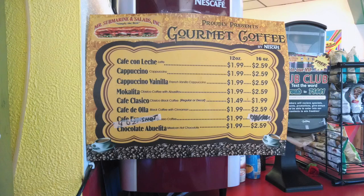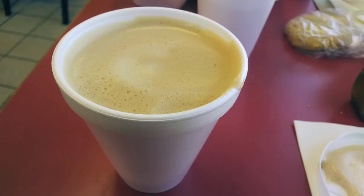We noticed that Mr. Submarine serves coffee as well — we couldn't pass that up. What's dessert without a coffee? So I went up and ordered two vanilla cappuccinos. What a tasty treat. Oh, Jennifer, I think you have a little cappuccino foam on your nose — better wipe that off.